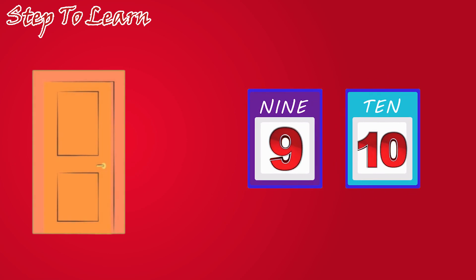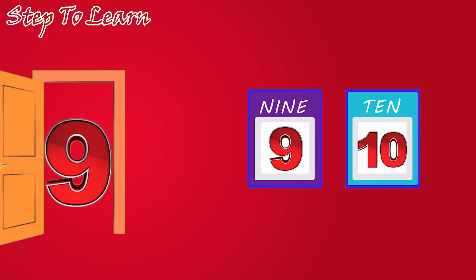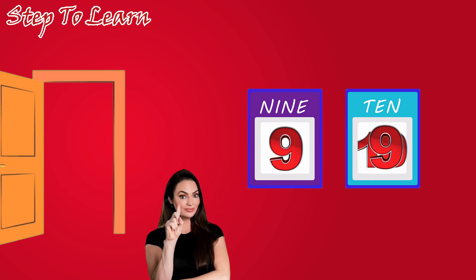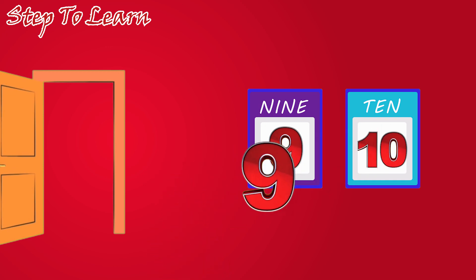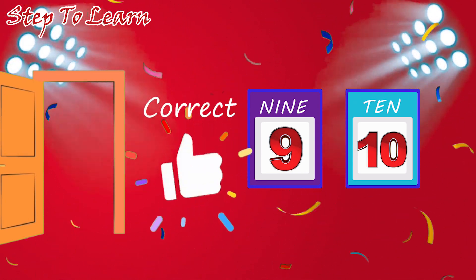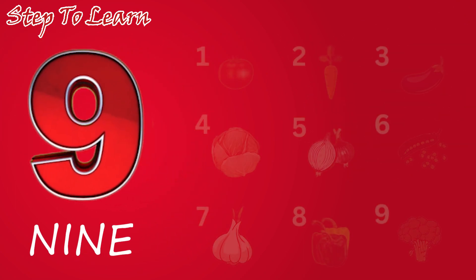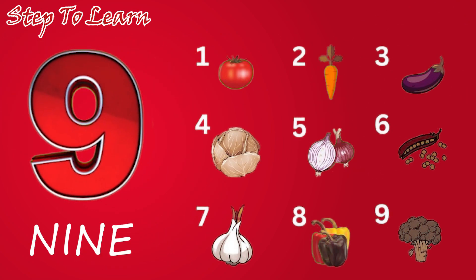Next. Let's see which number comes. Here comes number nine. Is this number nine? No. Is this? Correct. This is the number nine. Let's count. One, two, three, four, five, six, seven, eight, nine. Nine vegetables.